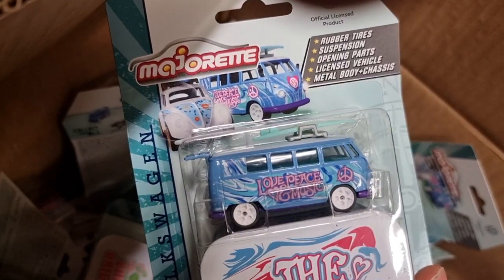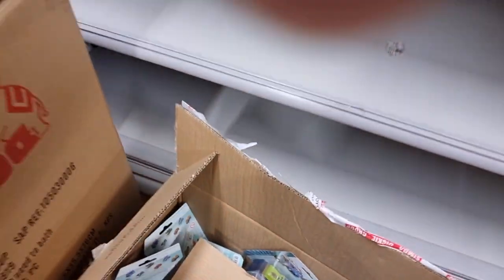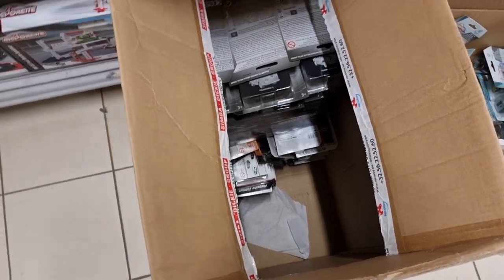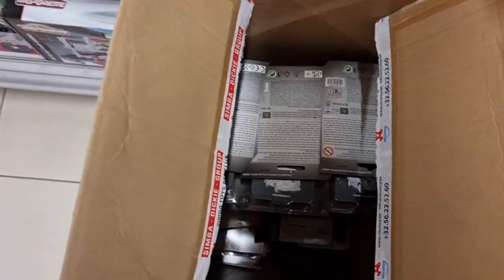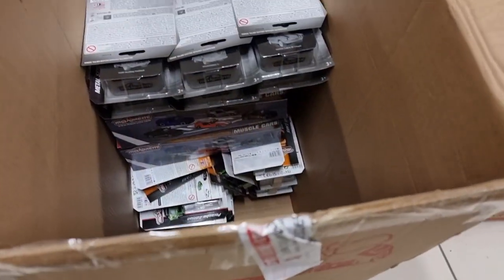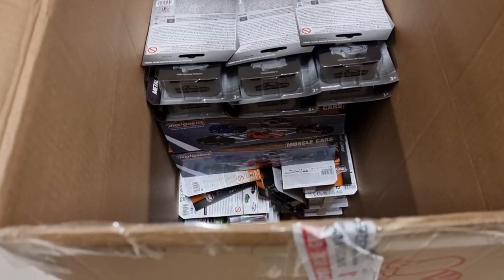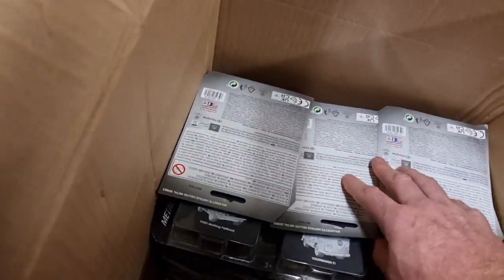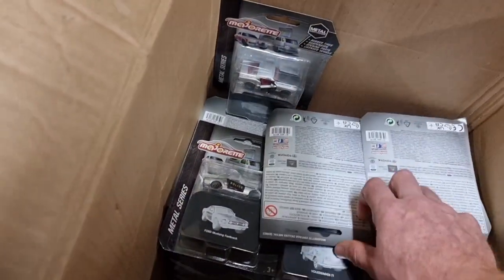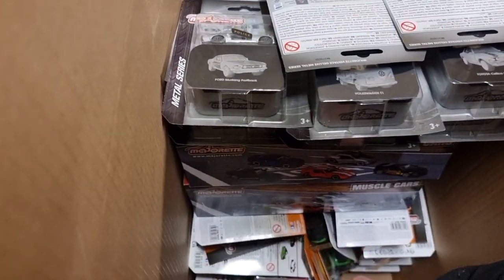Peace and love - shout out to the hippies, almost forgot to say that! Here we have some Majorette from the Metal series and also from the Racing set. I was hoping to find the new Land Rover Defender in the camouflage livery but unfortunately that one wasn't there. They already have it in the UK but here in Belgium, forget it.